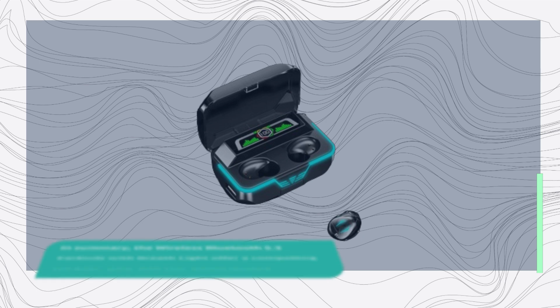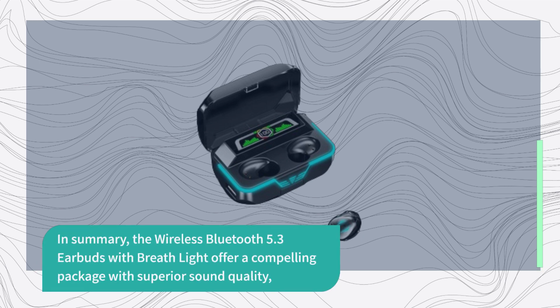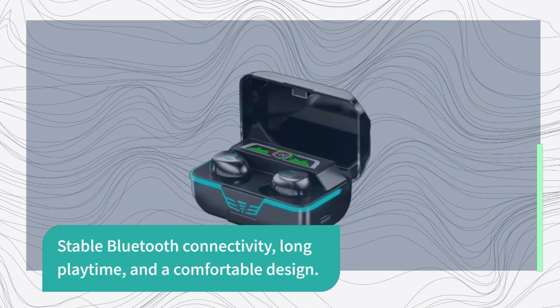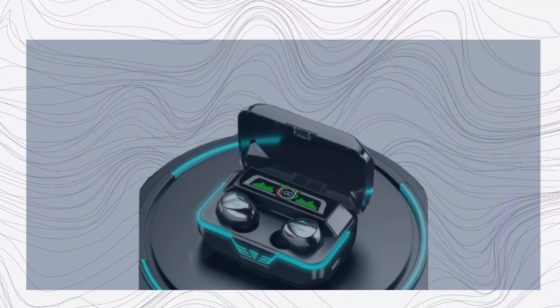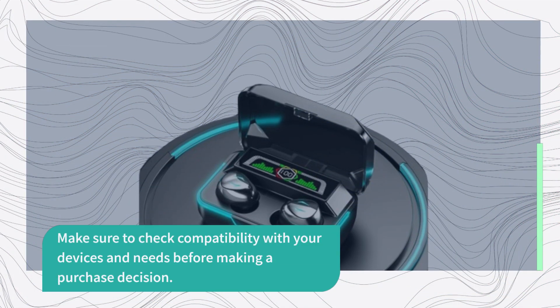In summary, the Wireless Bluetooth 5.3 Earbuds with Breathlight offer a compelling package with superior sound quality, stable Bluetooth connectivity, long playtime, and a comfortable design. However, it's essential to consider the mixed customer reviews and their experiences with these earbuds. Make sure to check compatibility with your devices and needs before making a purchase decision.